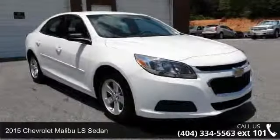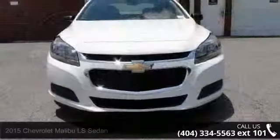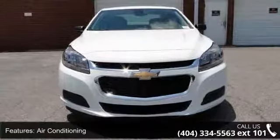Presenting the 2015 Chevrolet Malibu. If you are looking for an automobile with great features, look no further. Enjoy these notable features: